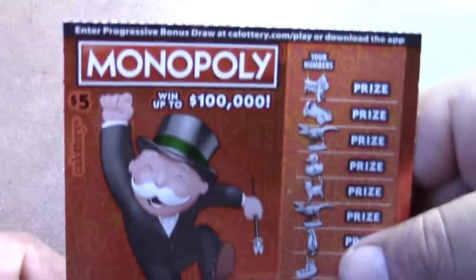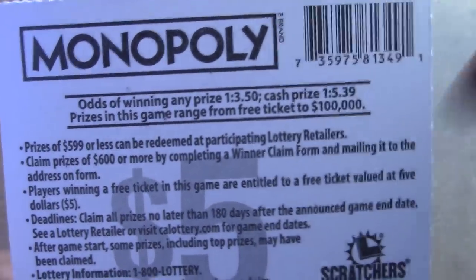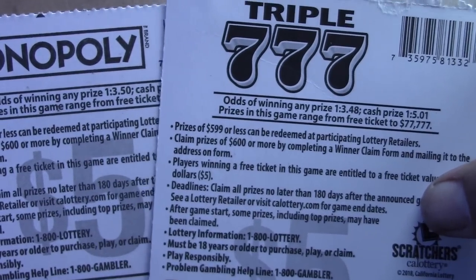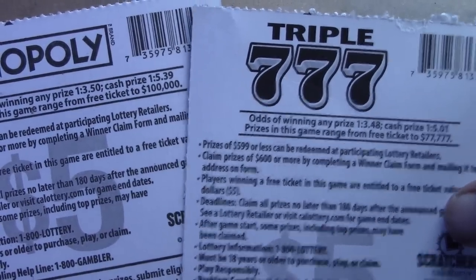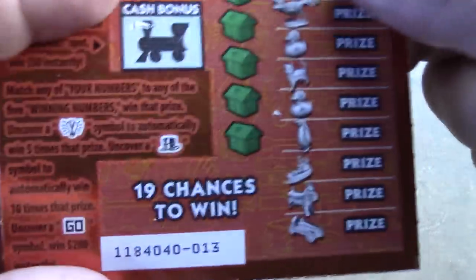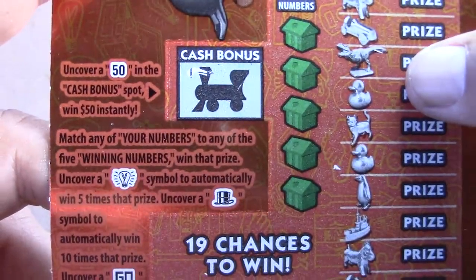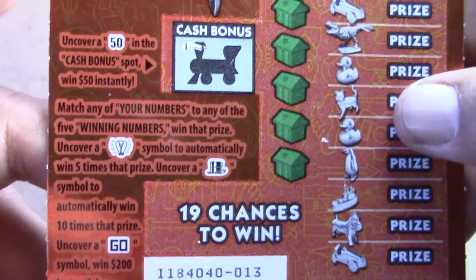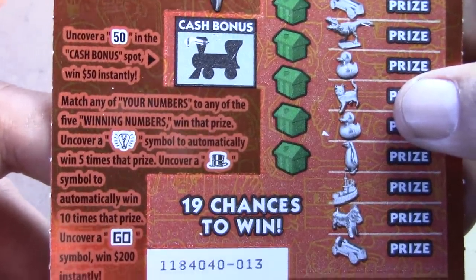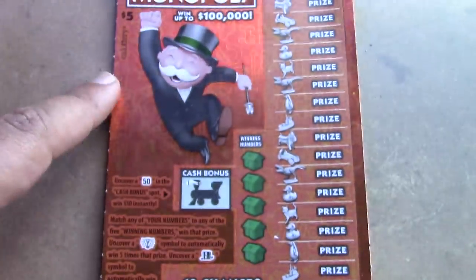On the Monopoly tickets, odds are one in 3.50 for a ticket prize and one in 5.39 for a cash prize. On the Triple Sevens ticket, it's one in 3.48 for a ticket prize and one in 5.01 for a cash prize — so the odds are slightly better on the Triple Sevens. On the Monopoly game, we're looking for a $50 spot in the cash bonus area. On the right side it's a matching numbers game — the light bulb is a 5x multiplier, the top hat is 10x, and the 'GO' symbol wins $200 instantly.